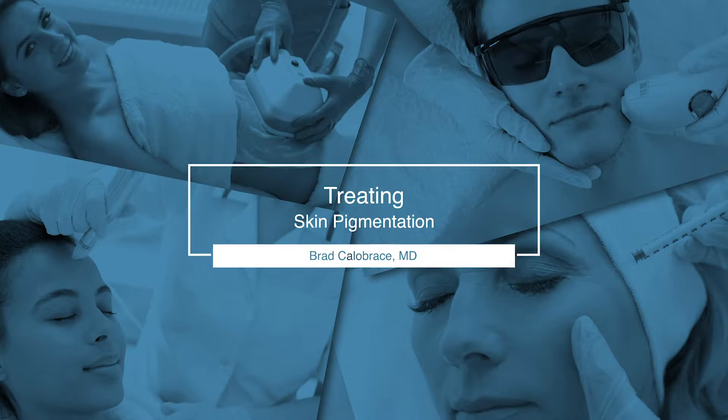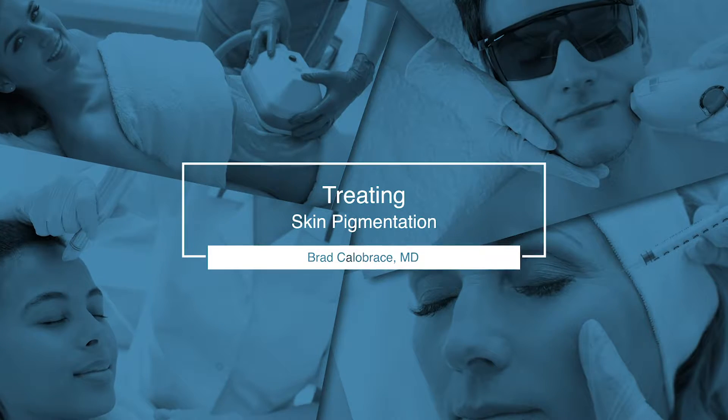Treating facial pigment is something that comes in our office all the time. Women that are challenged with sunspots, but also the mask of pregnancy, like melasma, and even sometimes scars or acne scars that get darkened and get black.